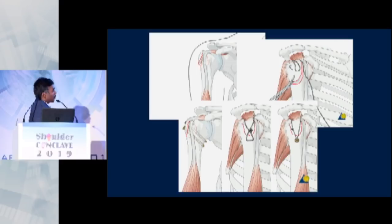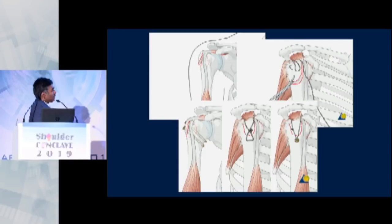The screw option is probably the last thing I would think about. I usually treat a GT fracture like a cuff tear and fix them either transosseously with sutures or with anchors and screws. In a split-type fracture you can fix them with screws, but other methods are available — like the double-row suture bridge technique. Sometimes if the fracture fragment is too big you may have to use a small plate as well.